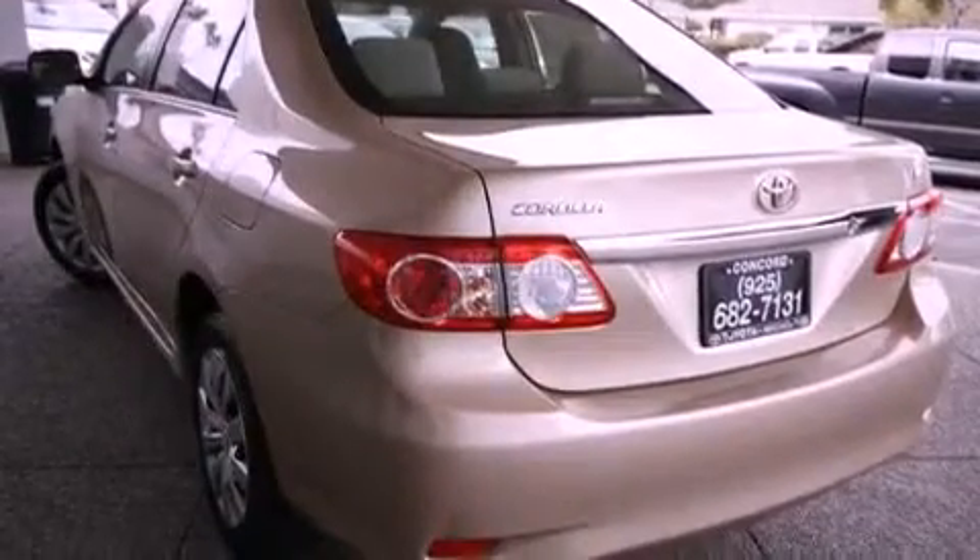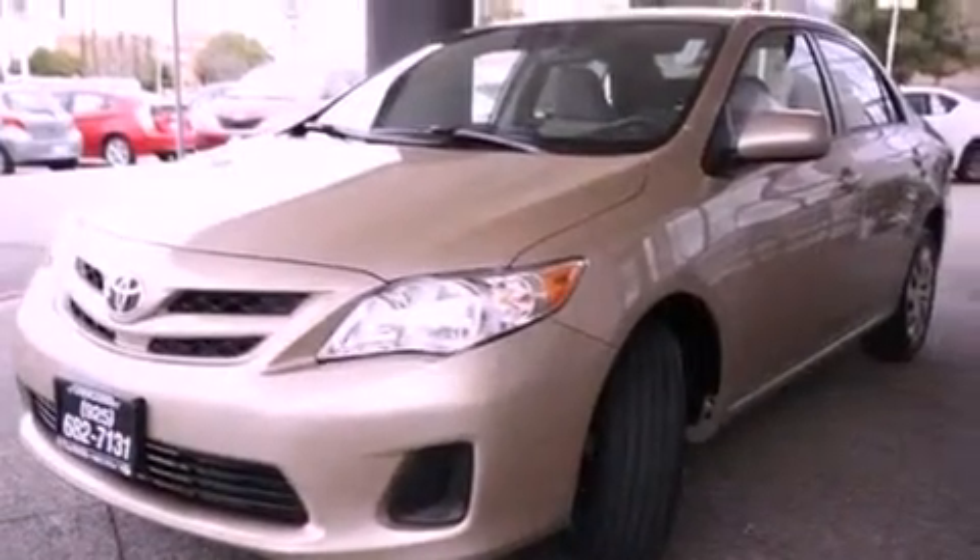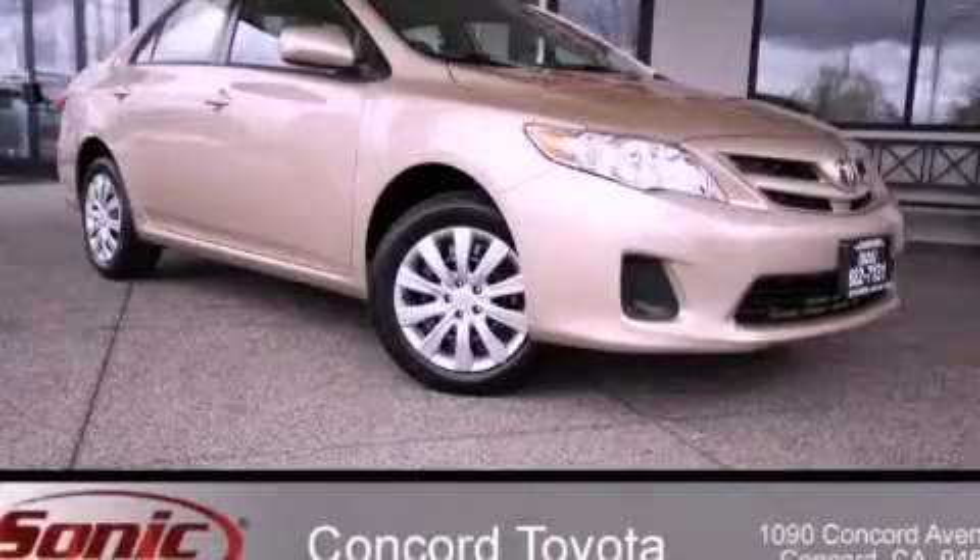With an EPA estimated rating of 34 miles per gallon on the highway, this vehicle is clearly a fuel-efficient choice. Call or visit us right now and arrange your test drive today.